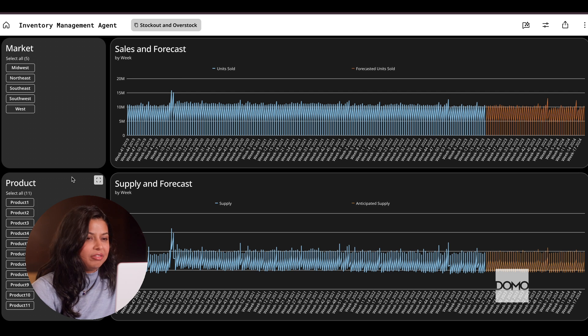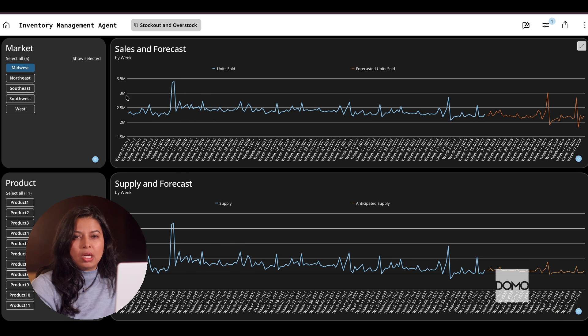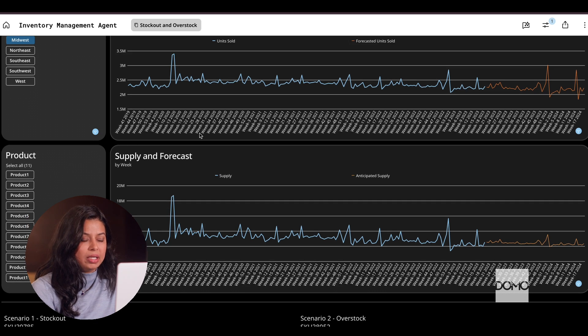You can see how creative I got with the product names here. We've got projected sales for each product and market. Let's look at how supply matched up with the demand in the past.